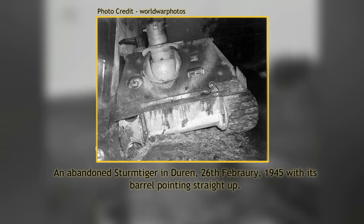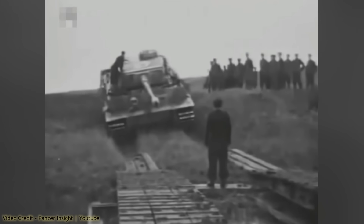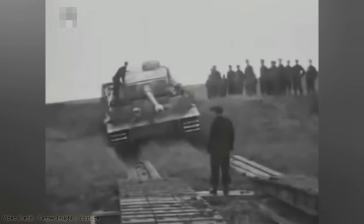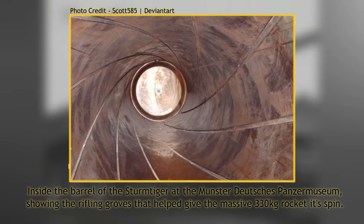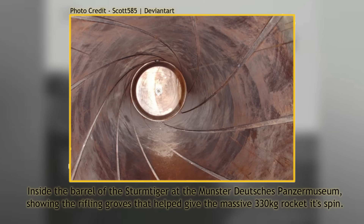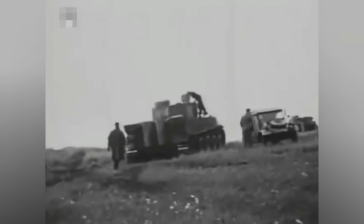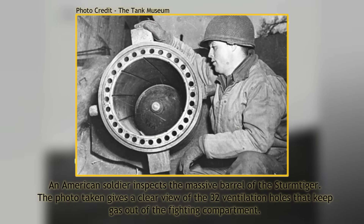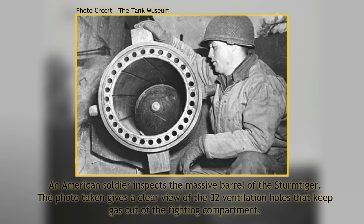The rocket launcher had an elevation of 0 to 85 degrees and a traverse of 10 degrees each way. The barrel was radically different in design from other guns, with a cast outer body and a liner inside made from steel about 12mm thick. In this liner were nine rifling grooves into which splines on the rocket would sit and then rotate during firing. The gas produced during firing was vented through the gaps between the inner barrel and the outer barrel sheath. Thirty-two holes allowed the gas from combustion to be vented forwards, keeping it out of the crew space and reducing the recoil of the gun.